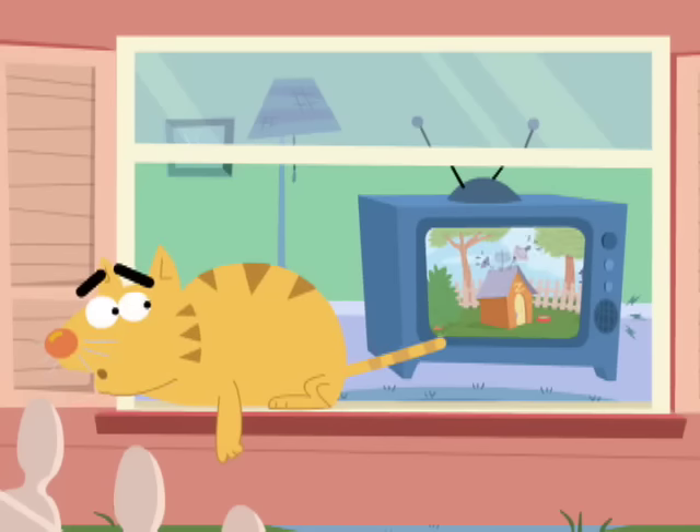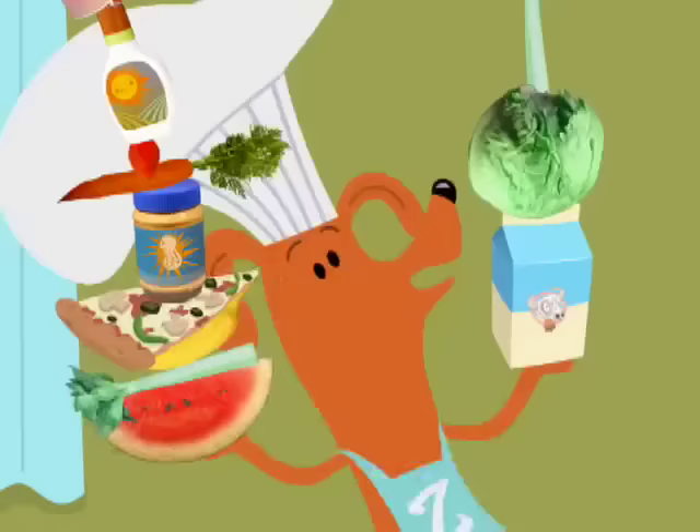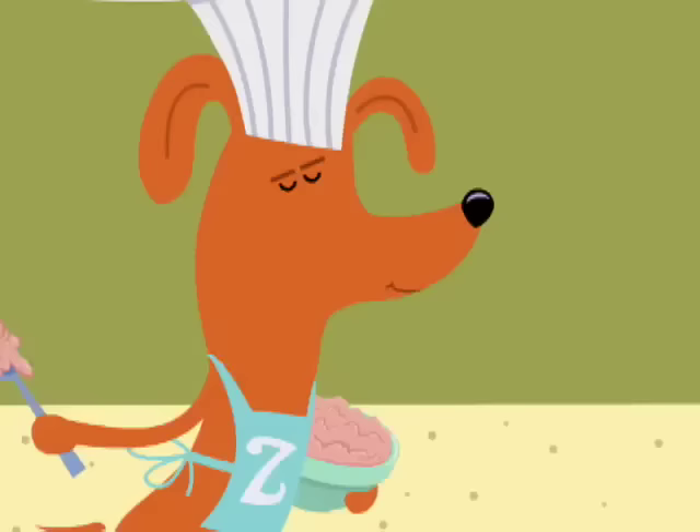It is time for Tasty Treats with Zefronk! That's me! We'll make some very tasty eats! I'm Zefronk! He's Zefronk! We'll take from you and my friend Sue! We'll cook up fun from me and you! We'll stir and mix food and snack to fix ourselves a healthy snack! This is Tasty Time with Zefronk!